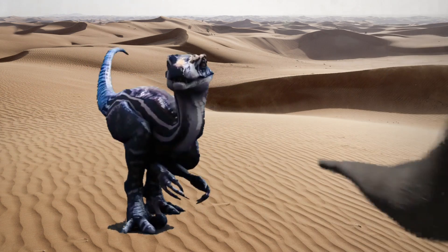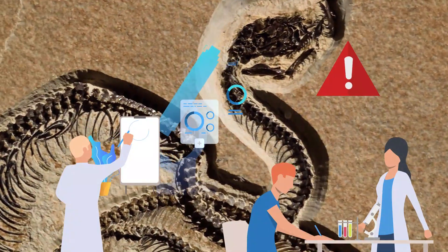From fighting dinosaurs frozen in time to ancient snakes with feet, here are 10 of the most amazing fossil discoveries!